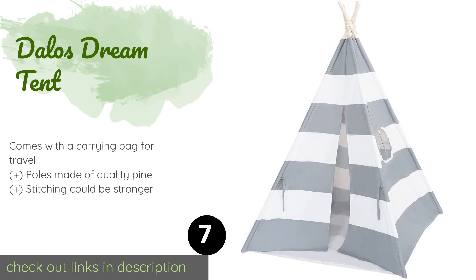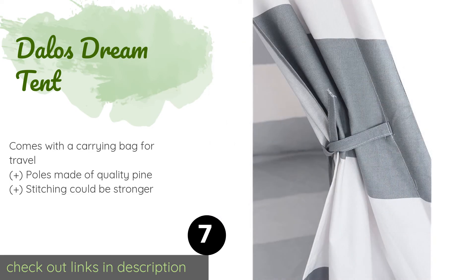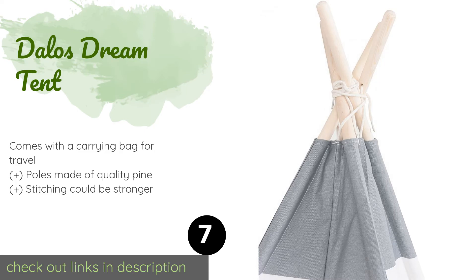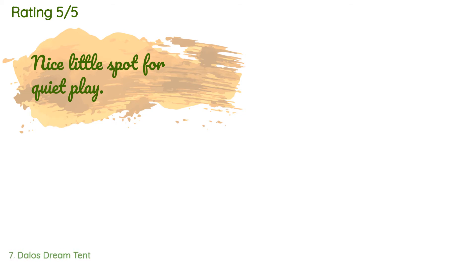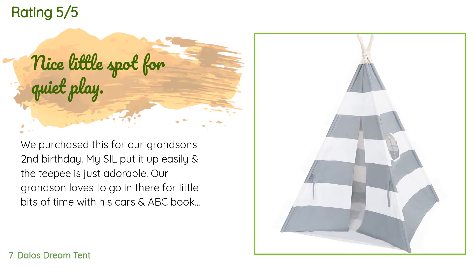The next one is the Dalos Dream Tent. The canvas base of the gray and white striped Dalos Dream Tent makes it suitable for kids to use outdoors without dirtying their clothes too much. It's also good for corralling pillows or other accessories you'd like to keep contained inside. This product is available on Amazon for $40 — check out the link in the YouTube description below.